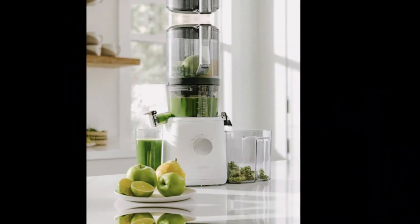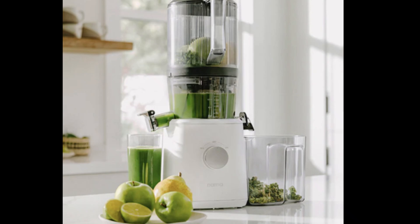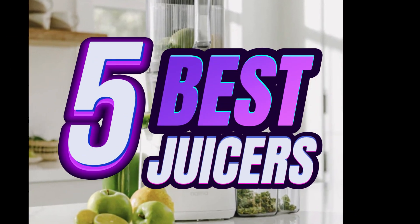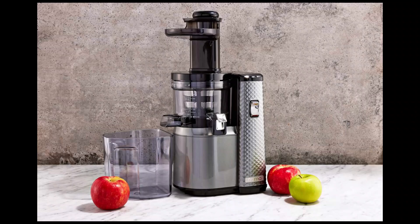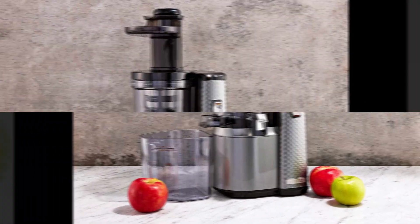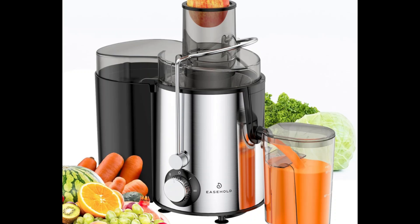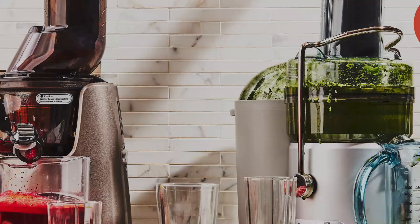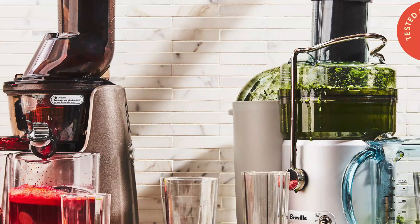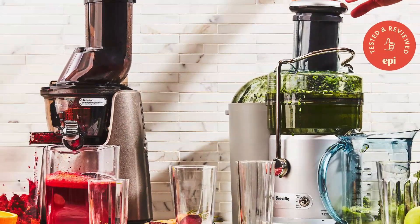Welcome to our channel. Today, we're excited to guide you through the world of juicing with our selection of the top five best juicers currently available. Whether you're looking to boost your health with nutrient-packed juices or create delicious smoothies and sorbets, these juicers offer cutting-edge technology and exceptional performance. Join us as we explore each juicer's unique features and benefits, helping you find the perfect match for your juicing needs.